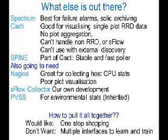Unfortunately, Nagios had poor plot visualization, at least the instance of it that we have at CERN. Pulling plots out of Nagios is a bit like watching paint dry. We also wanted sflow collectors — you can buy one, but they're not cheap. The problem is they don't do proper data archiving, and we wanted archiving for post-mortem analysis. We also thought we'd need something for environmental stats, because there's no point getting excited about a bunch of switches dying if it turned out that some clown had turned the power off.